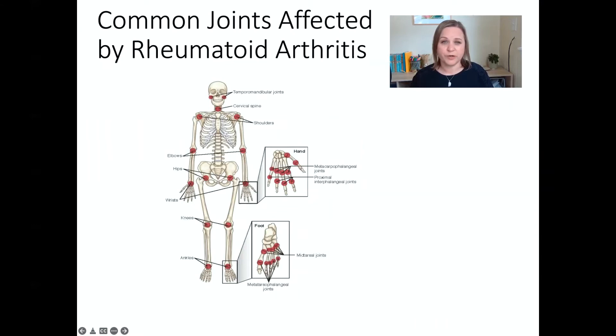One defining characteristic of rheumatoid arthritis is that because it is a systemic disease, it typically affects joints symmetrically. So if it's the pinky finger joint on the left hand, then the pinky finger joints on the right hand are also going to be involved. That's one way you can differentiate rheumatoid arthritis from osteoarthritis. Bilateral symmetrical joints are affected — oftentimes we'll see this in the hands and feet, the knees, hips, shoulders, elbows, and even the jaw joint.